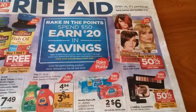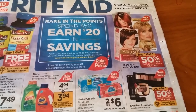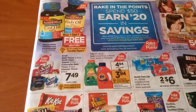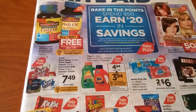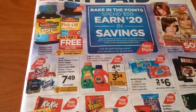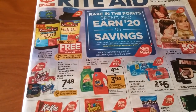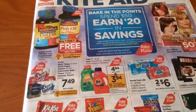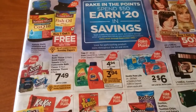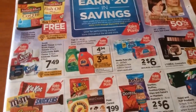L'Oreal is Buy One Get One Half Off — we had gotten $2 off coupons in a recent insert for L'Oreal, so that might be something to do. There's also Scott paper towels, toilet paper, and Kleenex deals. We do have coupons from coupons.com for Scott and Kleenex, and those $0.50 off coupons from a recent insert. For Gain and Tide, there's a load-to-card coupon for $1 off, making it $3.94, and it counts towards Rake in the Points.